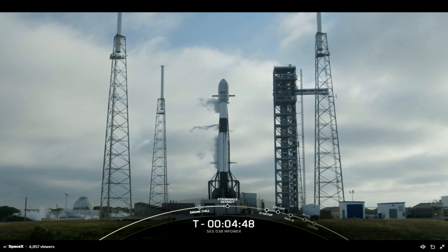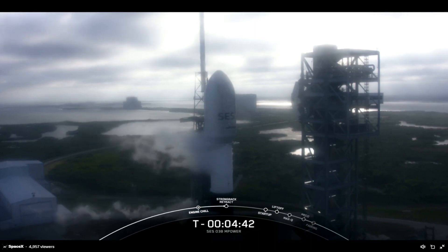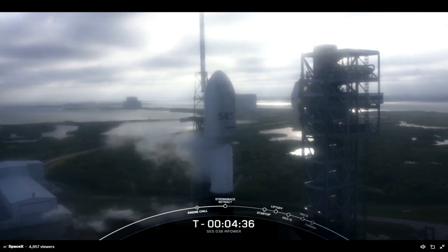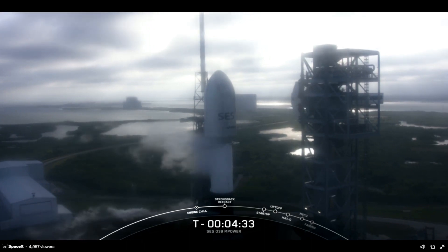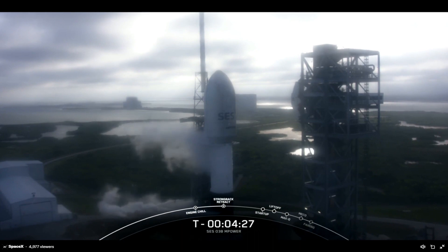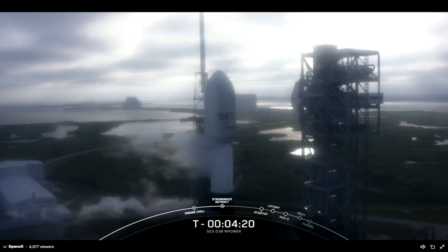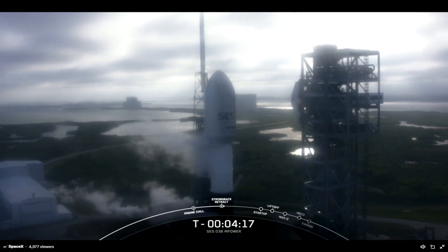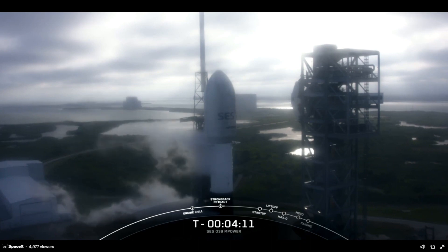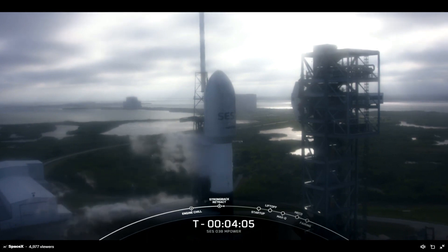At liftoff the TE will retract in order to clear the way for Falcon 9's ascent. Before the TE is able to retract, we will see the clamp arms opening around the second stage, and then the TE will begin to pull away from the vehicle just slightly. At T-0, ground hydraulic systems will pull the TE even further away. Strong back retract has started. The first stage is connected to a launch mount at the base of the TE, but the structure is hinged and will retract away from the vehicle in preparation for launch. You might also hear the TE referred to as the strong back by the launch team.